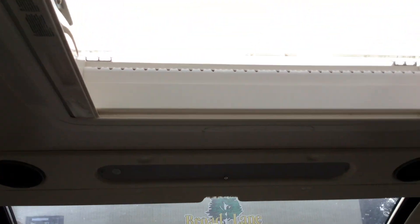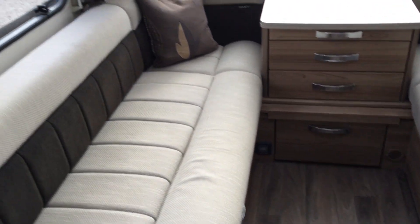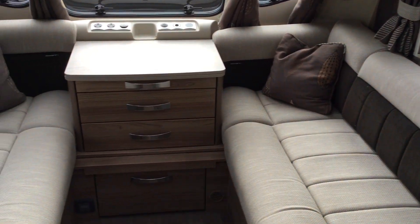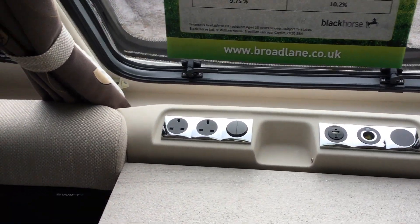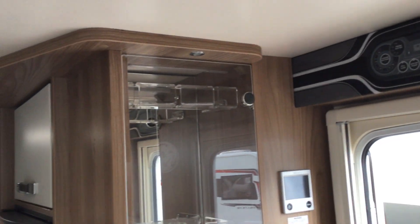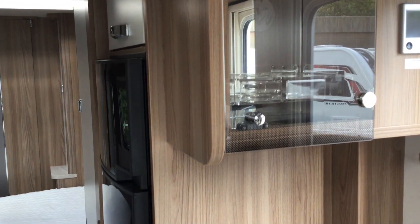There are integral speakers and a very large sunroof here at the front, lending in loads of light. Two really long single beds or one large double at the front, with drawers in the middle. TV points and more storage here on the right, a control panel above the door along with the heating, and a nice finish throughout.